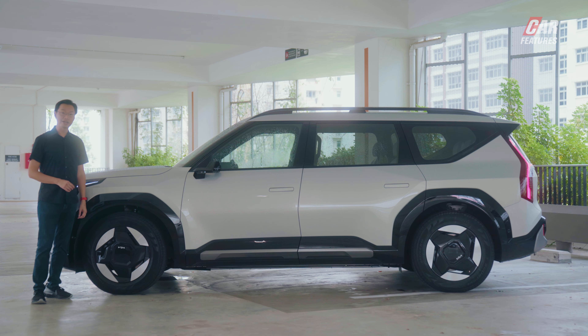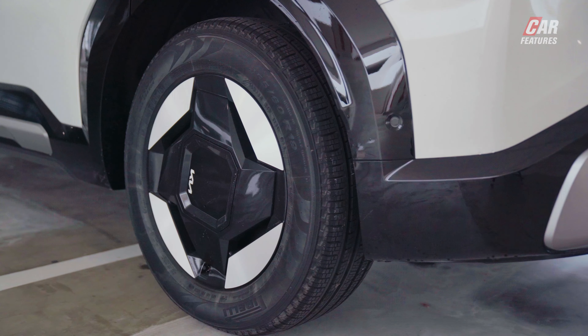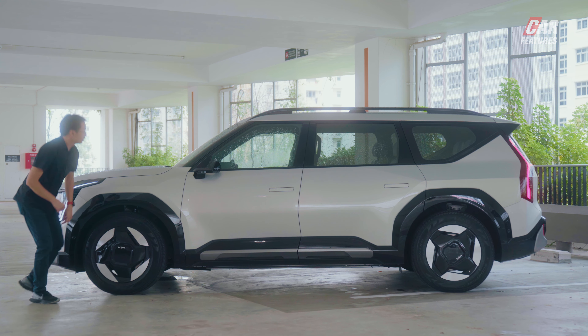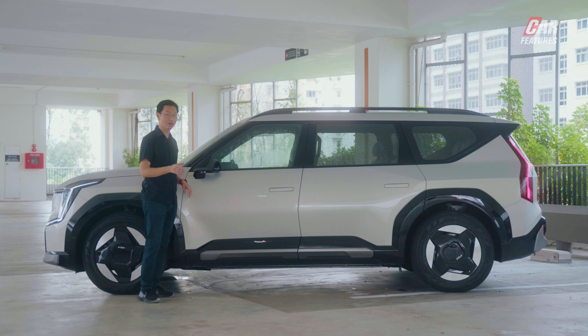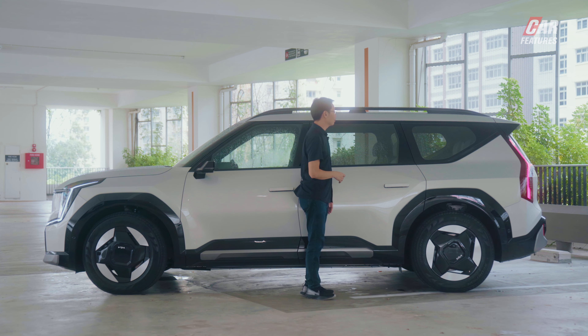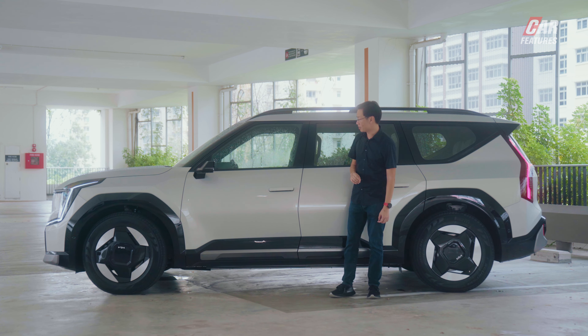Looking at the side profile, the most unique items on this car are the wheels — 19-inch units, which is smaller than you'd expect, but this gives a lot of tyre sidewall which adds cushioning and makes the car ride more comfortably. There's also a camera-based wing mirror and retractable door handles: press the handle and it pops out so you can open the door — said to be for aerodynamics. This is a lot of car: over 5 meters long and almost 1.8 meters tall, so getting it into smaller car parks in Singapore might be a challenge.